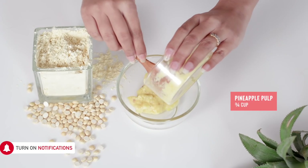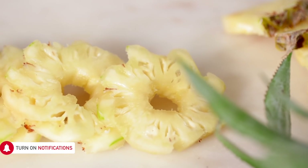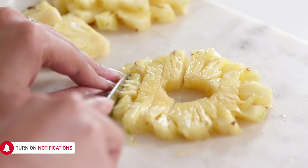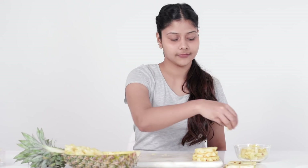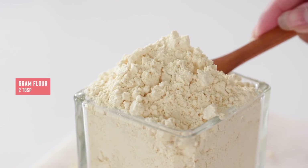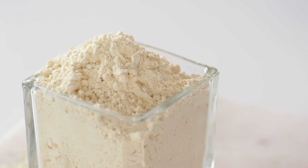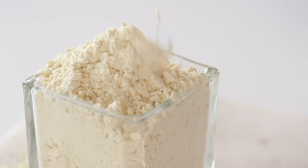For this mask you will need 3/4 cup of pineapple pulp. Pineapple has vitamin C to help fight acne and great exfoliating properties to unclog pores. Two tablespoons of gram flour — gram flour or besan helps cleanse dead skin cells, impurities, and treats acne.